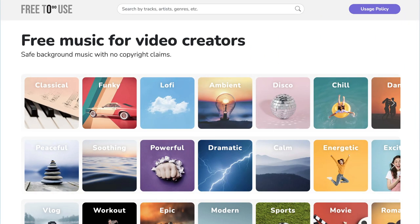Head to their website ncs.io where you can find a wide variety of tracks. You can also check out their YouTube channel to preview music and download it directly from their links. NCS tracks are perfect for upbeat and high-energy content, so if you're creating gaming, sports, or tech videos you'll find plenty of great options here.